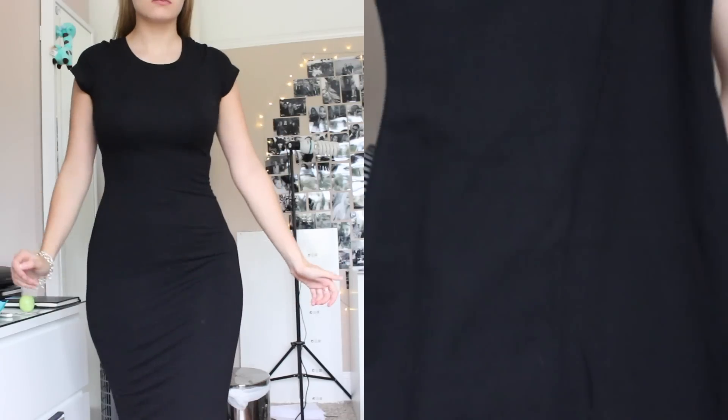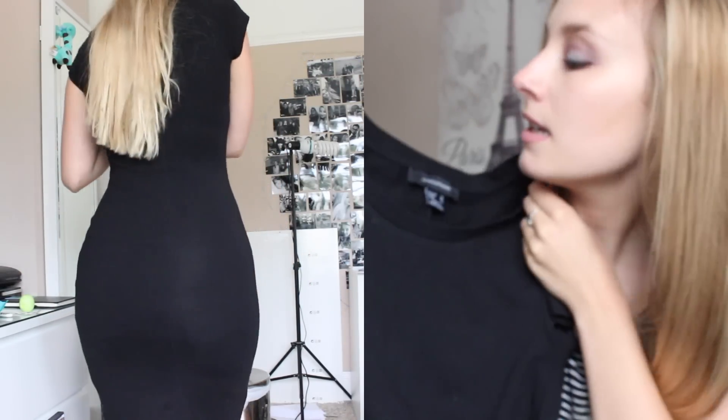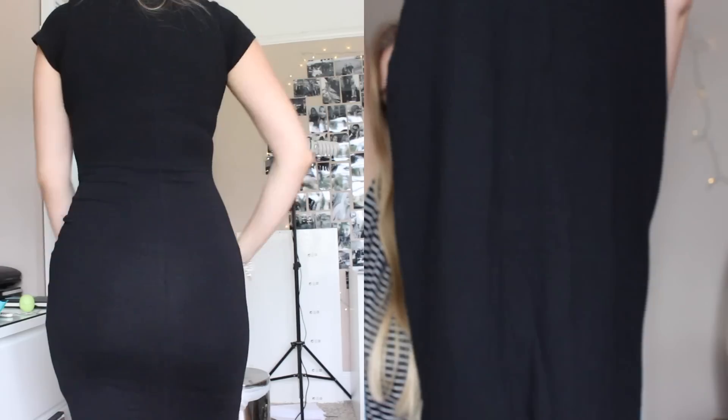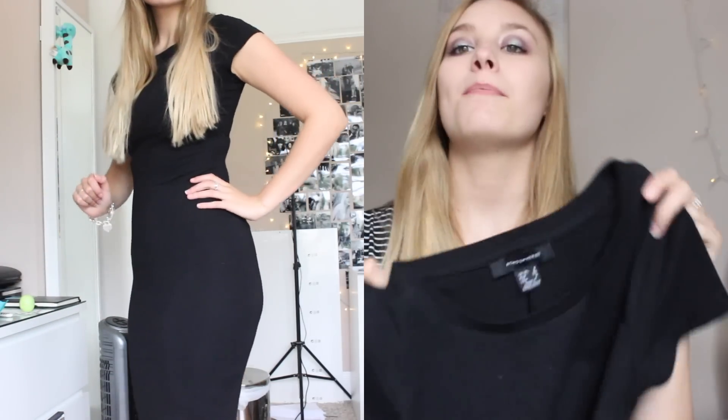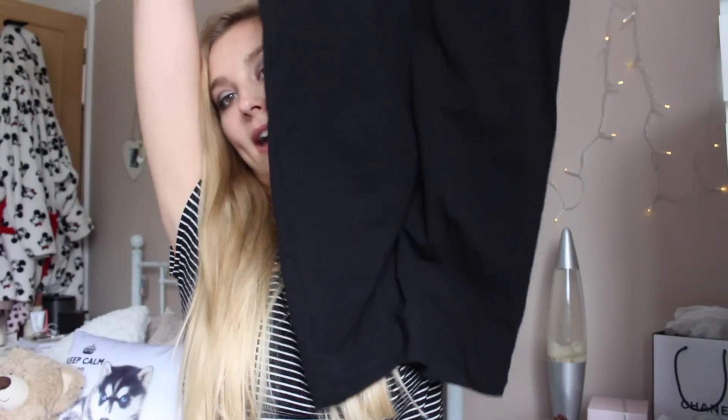And then I picked up this dress. This is already being worn. This is just a black normal midi bodycon dress. I picked this up in a size 8 — just a normal black plain t-shirt sleeve material dress. My nan sadly passed away, so I needed a dress for the funeral. This is the dress I picked out. I think it's really nice and classic and I love it.